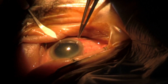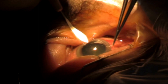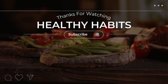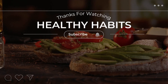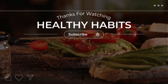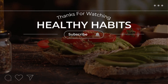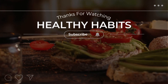Thank you for watching this video on healthy habits. We hope you found the information helpful and are motivated to make positive changes in your own health and wellness journey. Don't forget to subscribe to our channel and hit the notification bell to stay up to date on all of our latest videos. We post new content every week. If you have any questions or comments, feel free to leave them in the comments section below. We love hearing from our viewers. Thanks again for watching and we'll see you in the next video.